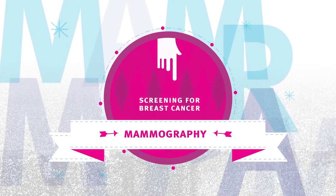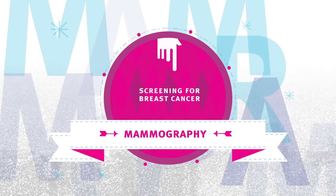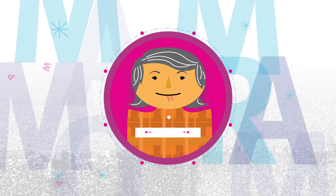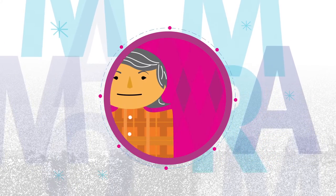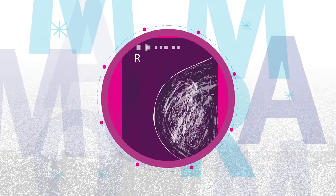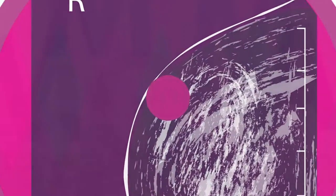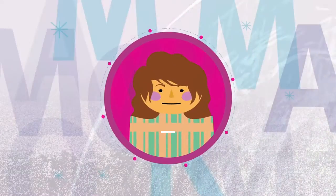Screening for breast cancer: mammography. Screening mammograms are x-rays of the breast that look for breast cancer in women who do not have any symptoms. Mammograms help find cancer when it's small. Early detection means more treatment options and a better chance of recovery.